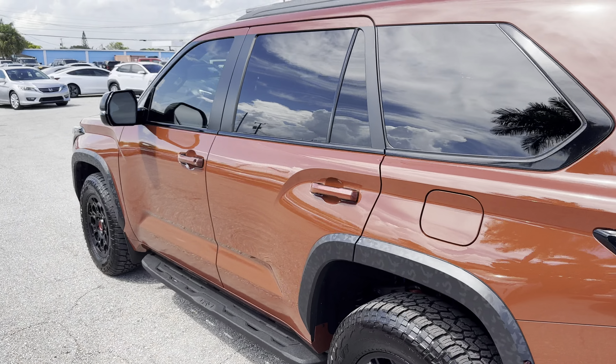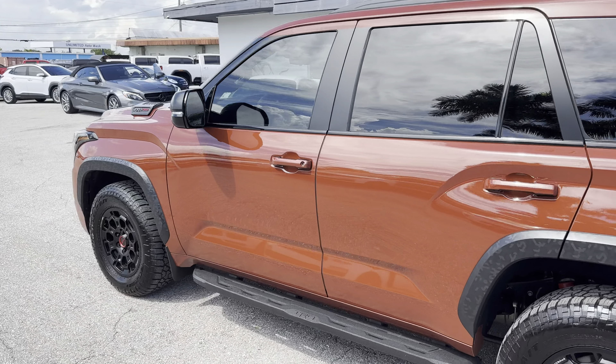2024 Sequoia TRD Pro, just shy of 3,000 miles — essentially as-new at Classic Cars of Palm Beach in Jupiter, Florida along US-1.